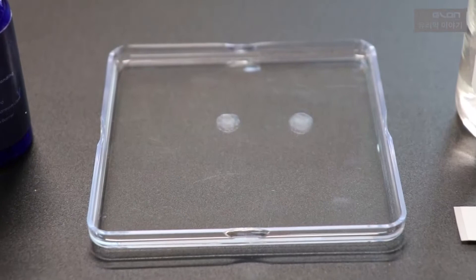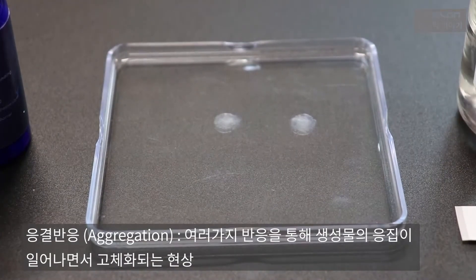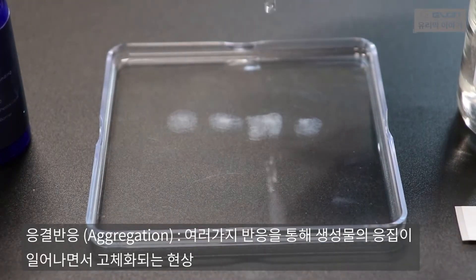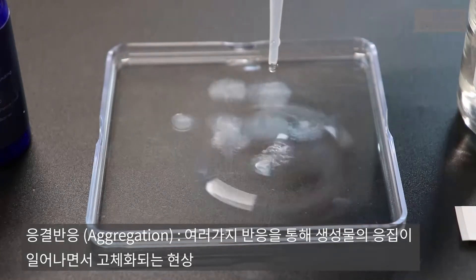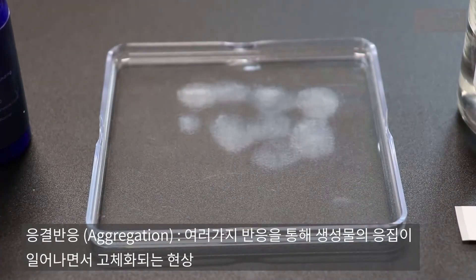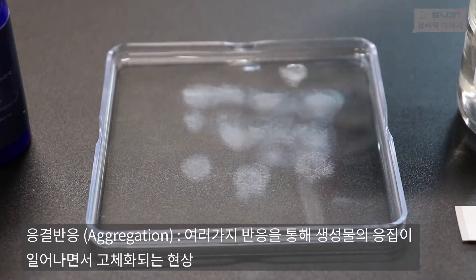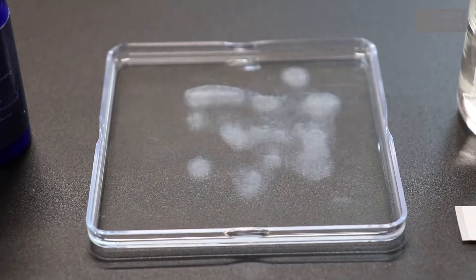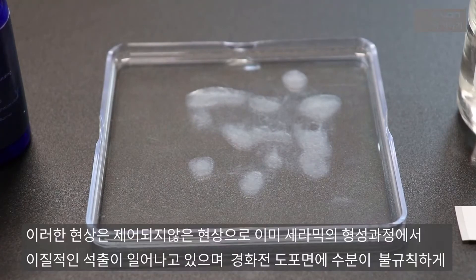이미 가수분해가 일어나고, 축중합이 일어나고, 부분적으로 Aggregation이 일어나는 겁니다. 이 Aggregation이라고 하는 것은 향후에 고화될, 고체화될 것들이 얽히고 설켜서 모이는 과정입니다. 그래서 지금 뿌옇게 보이는 현상이 바로 응결로 인해서 Aggregation 현상으로 인해서 뿌옇게 보이는 겁니다.